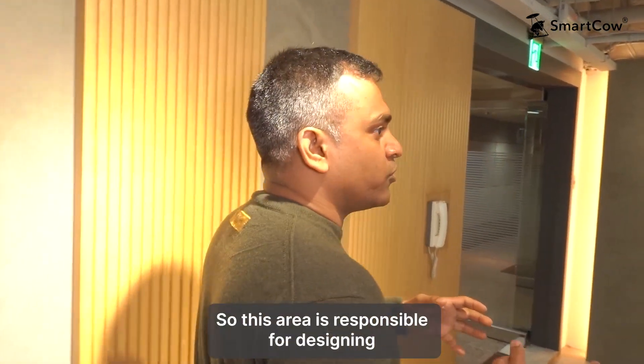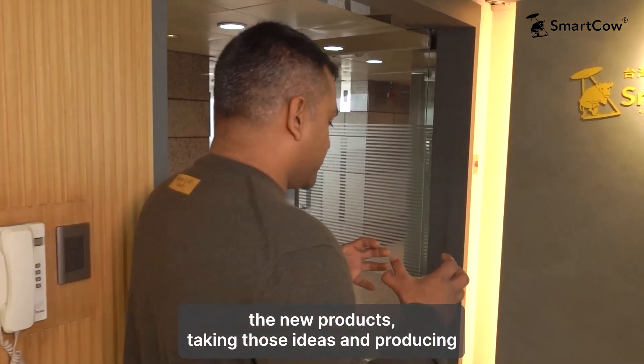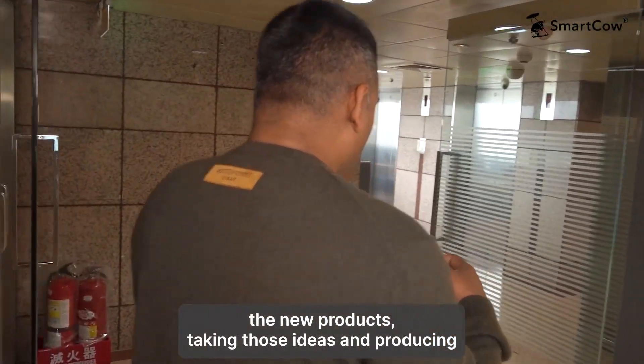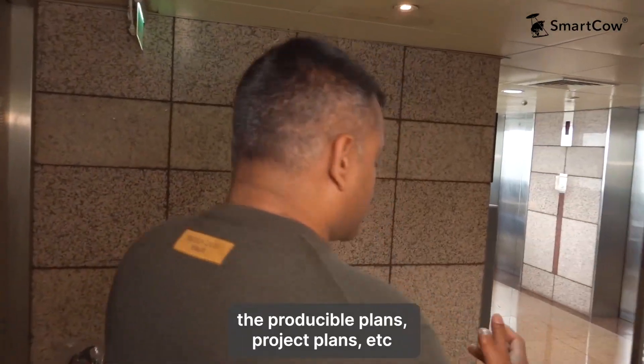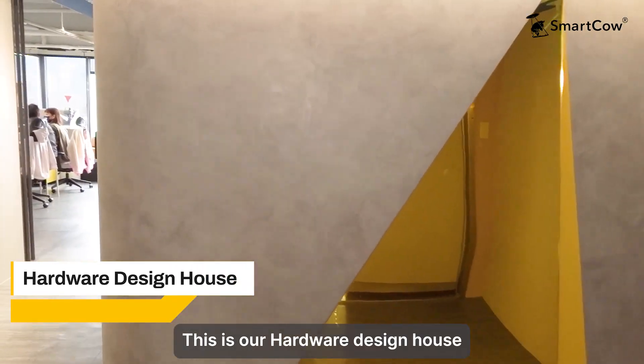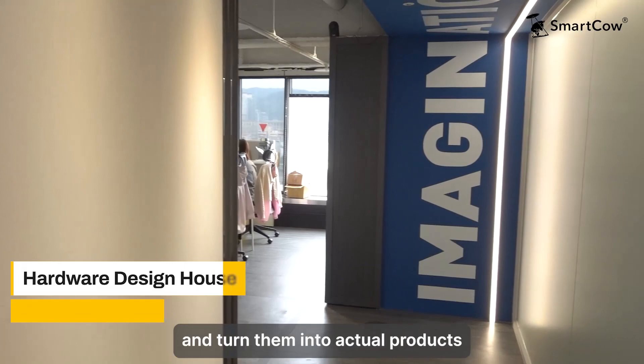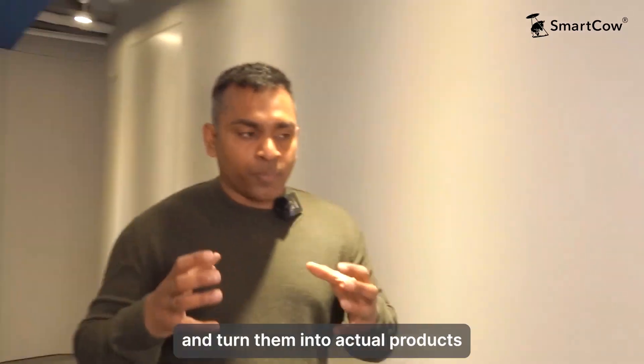This area is responsible for designing new products, taking those ideas and producing productizable plans and project plans. This is our hardware design house, where they get the requirements from the product team and turn them into actual products.